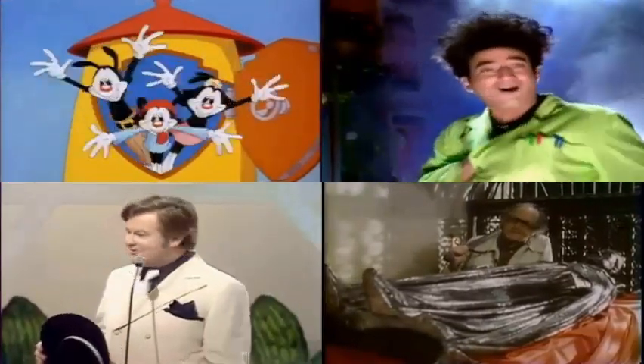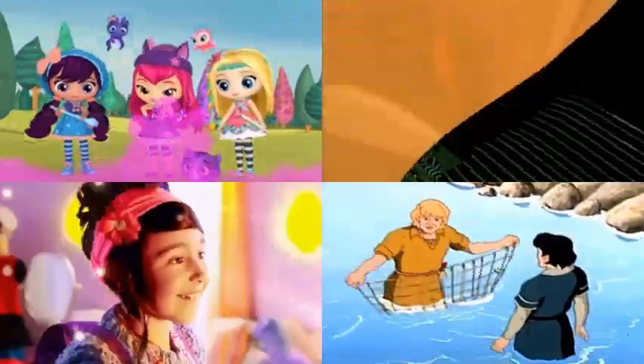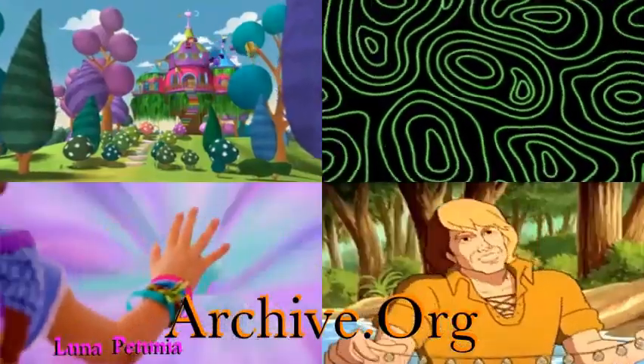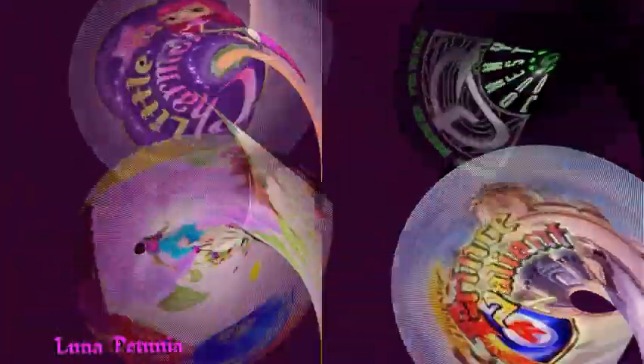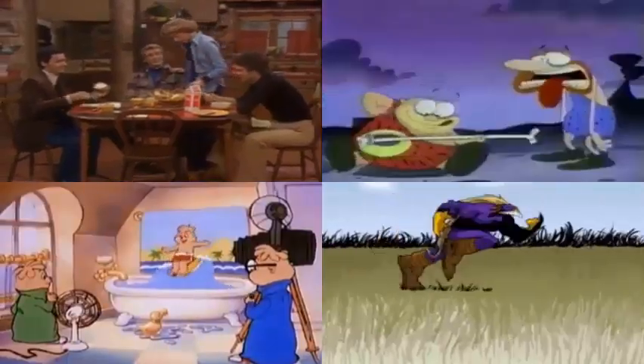This episode is over, but the very best of my collection is on YouTube. To see what you've been missing, go to archive.org and search for Gyro Screwloose, and I'll see you there.